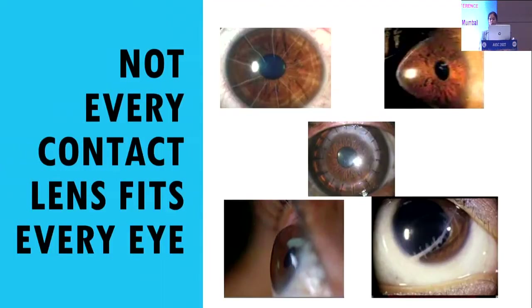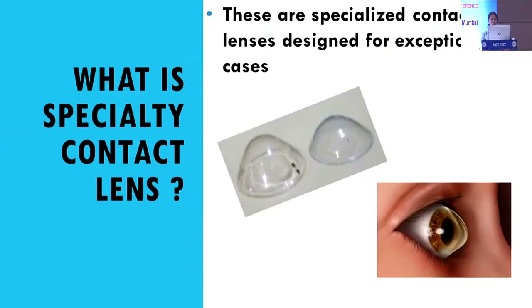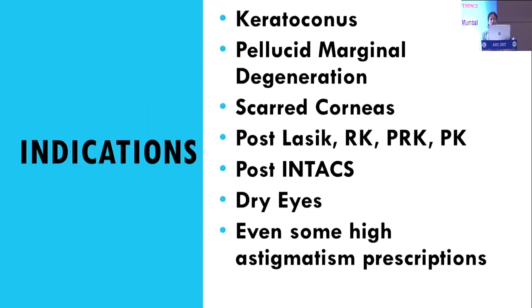Why do we want to cover this topic? Because not every contact lens fits every eye. We can see in this picture there are various types of irregular corneas. Specialty contact lenses are basically specialized contact lenses which are designed for exceptional cases.